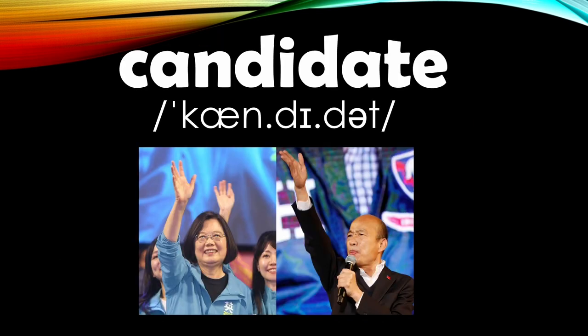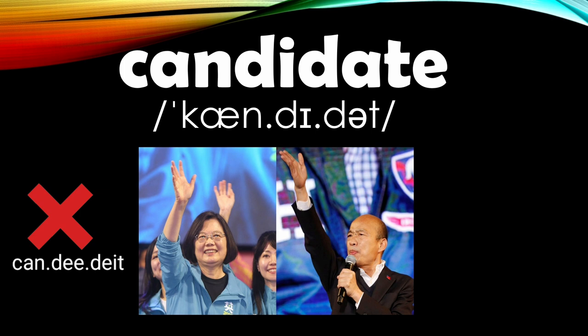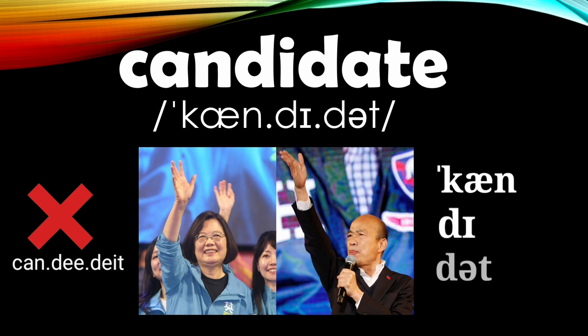Moving on to the word 'candidate.' This word is commonly mispronounced as 'candidate.' Let's break it down into three syllables: 'can' — 'di' — 'dit.' Candidit. Candidate.